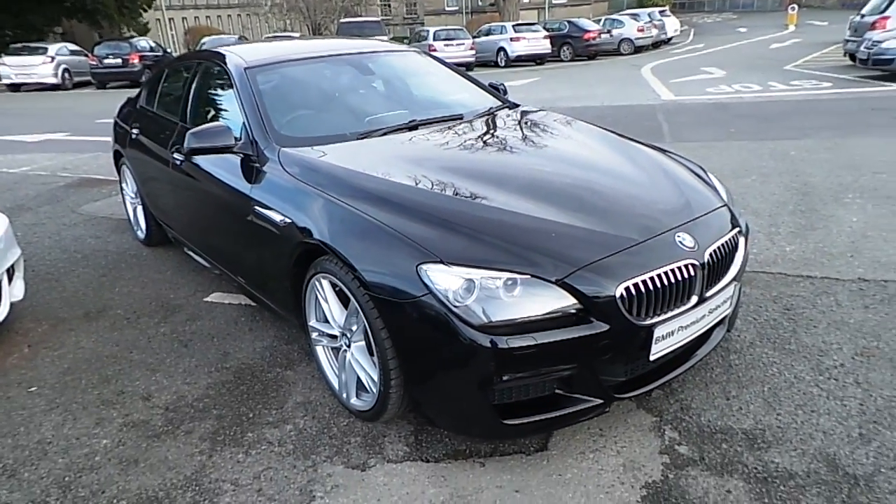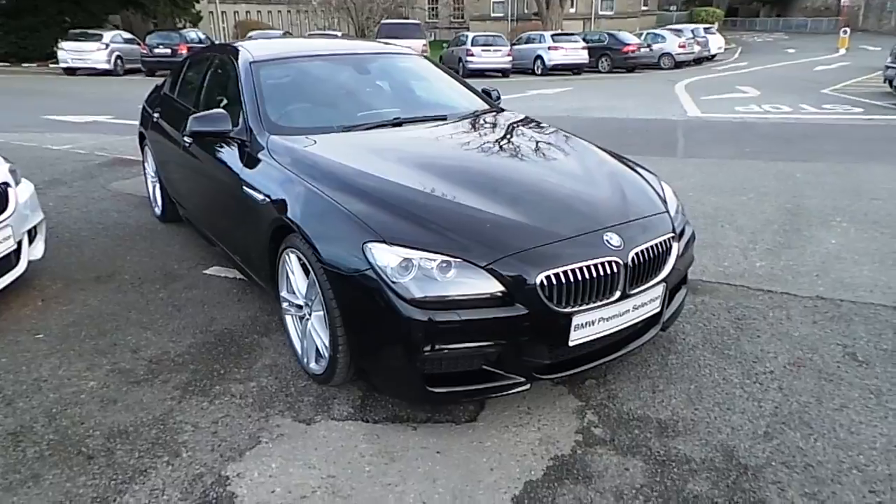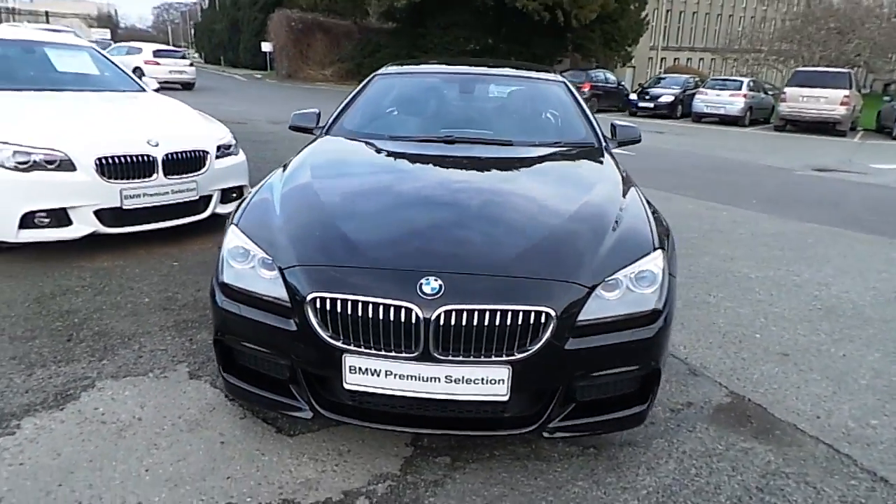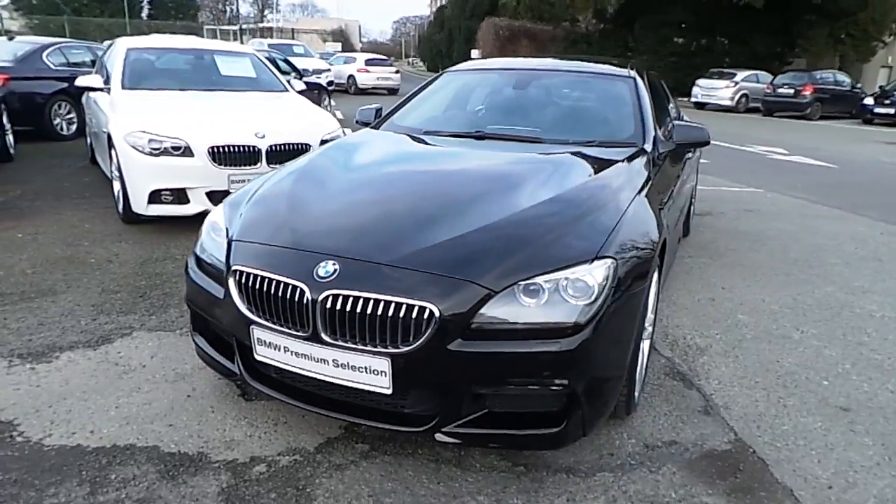Hello and welcome to Murphy & Gun BMW. My name is Corbyn and I'm going to show you around this 6 series. This is a premium selection 2013 640d Grand Coupe M Sport.